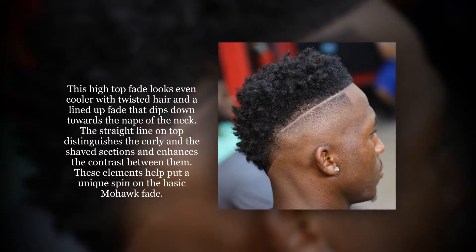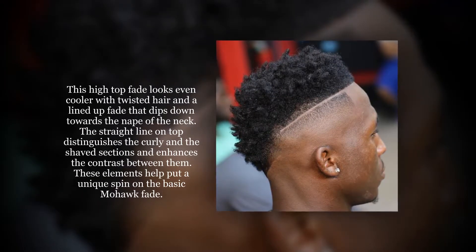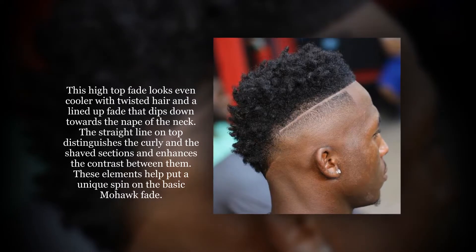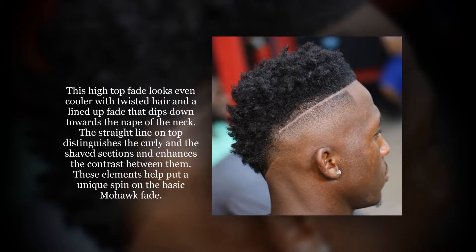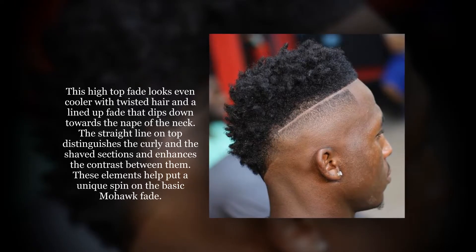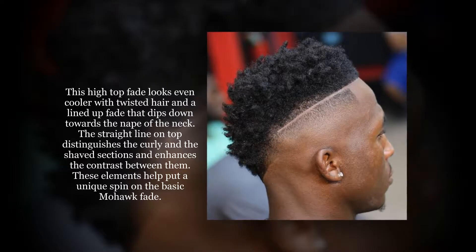This high-top fade looks even cooler with twisted hair and a lined-up fade that glides down towards the nape of the neck. The straight line on top distinguishes the curly and the shaved sections and increases the contrast between them. These elements put a unique spin on the basic mohawk fade.